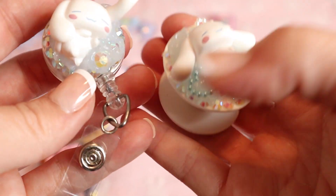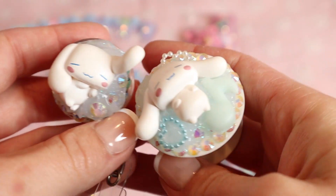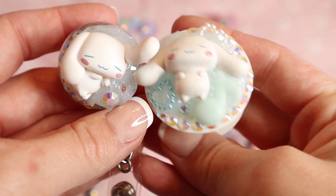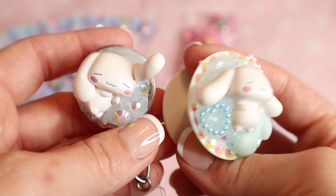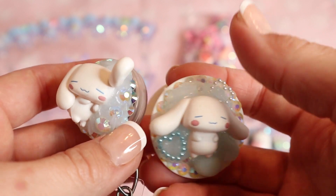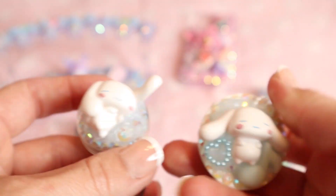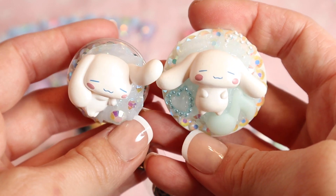I've gotten some requests for badge reels, so there's a little cinema roll badge reel I'll list in my Etsy shop. And then I also have this cute little pop socket phone holder — they just help you hold your phone and they're collapsible. Both of these will be in my Etsy shop.